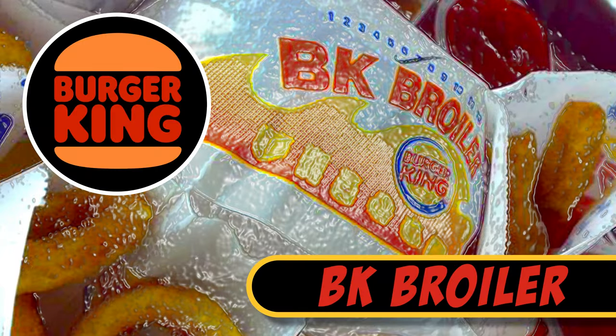Burger King BK Broiler. The BK Broiler was a hugely popular broiled chicken sandwich served with a dill ranch mayonnaise sauce, sold between 1990 and 2002. Shortly after the sandwich launch in 2002, Burger King was selling 1 million BK Broilers per day.